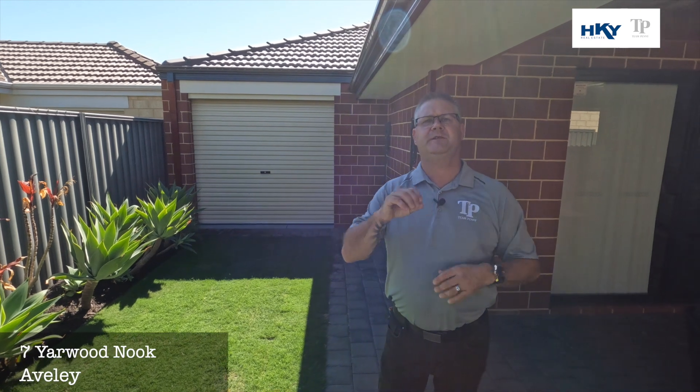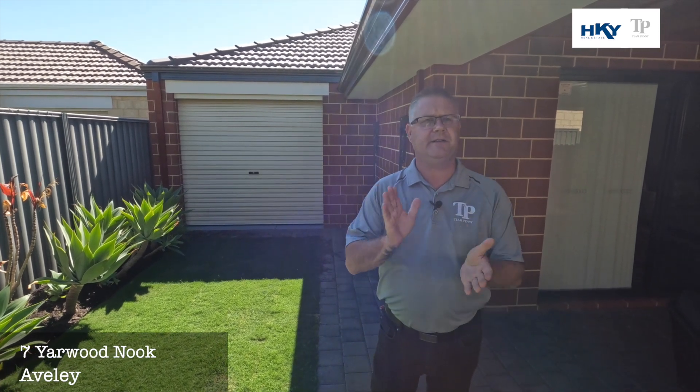This one is beautifully presented — four bed, two bath, nothing needs to be spent. If you'd like to know more, we'd love to hear from you. Give us a call on 0418 911 256.